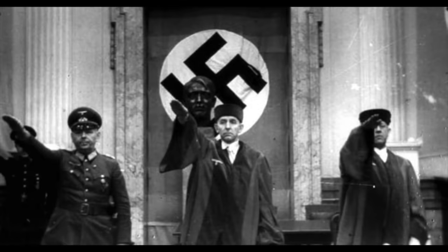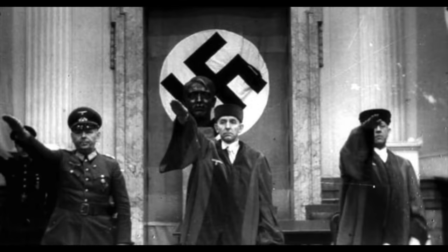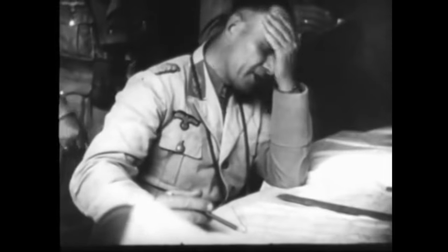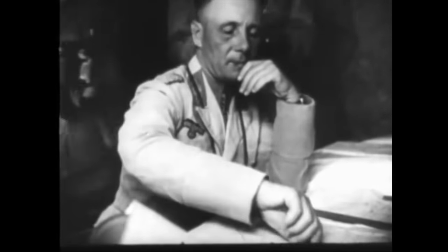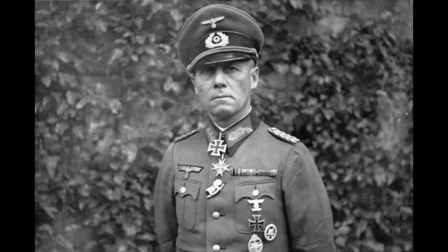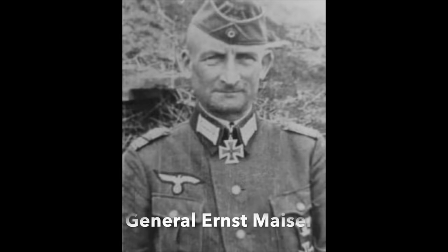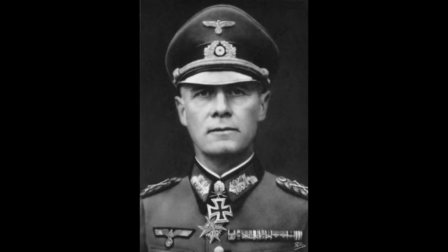Rommel was given a choice: either he took the disgraced officer's usual path and took his own life, or faced being hauled before the People's Tribunal — a kangaroo court — to be humiliated and undoubtedly sentenced to a painful death. If he chose the former way out, he was assured that his family would not be touched and they would receive his field marshal's pension. If he chose court martial, his wife and son would be arrested and imprisoned in a concentration camp. So it was that Rommel chose to end his life, and he was taken for a short drive in a staff car, accompanied by two generals of Hitler's staff on the 14th of October 1944. Just outside Herrlingen, the small town where he lived, he swallowed a cyanide capsule. The public were told that the Desert Fox had died from injuries sustained in the car crash in Normandy.